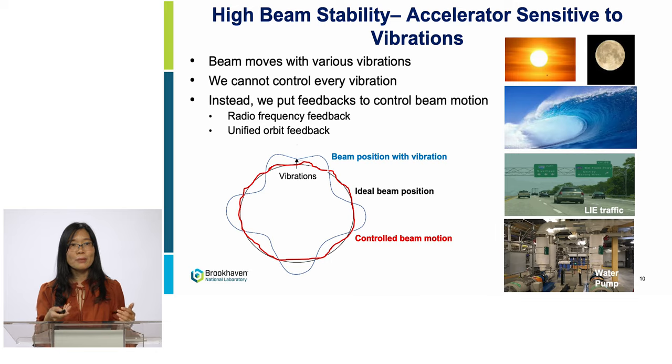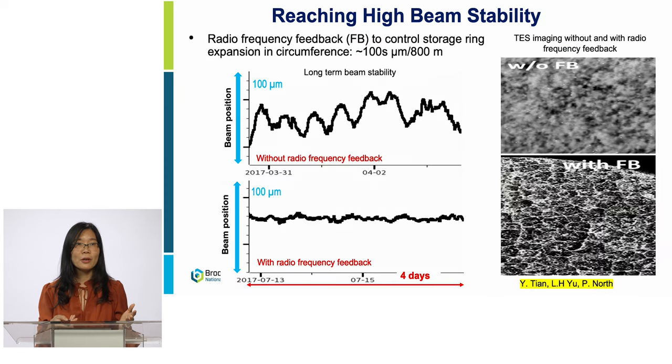This illustrates the beam position in the storage room. Ideally, we want it stable everywhere, like the black curve. However, when there is a vibration source, it will disturb the beam and propagate motion at different locations around the ring, as shown in the blue curve — every beamline can see it. With feedback, we want to pull the beam back close to the ideal location, shown in the red curve. In this talk, I'm going to show the feedbacks we implemented, including the RF frequency feedback and unified orbit feedback.